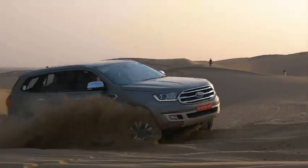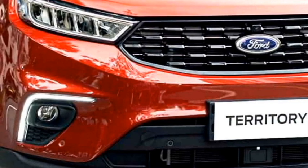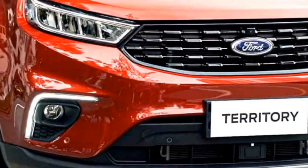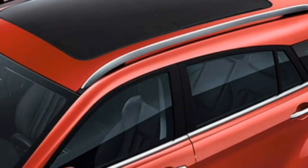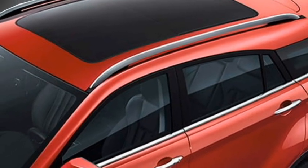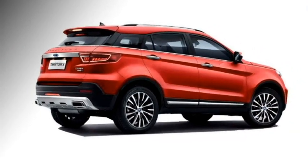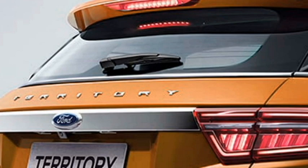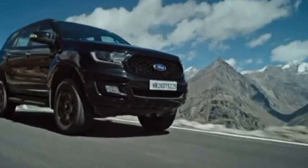The SUV is packed with a number of standard safety features including ABS with EBD, traction control, all-round 6 airbags, adaptive cruise control, auto emergency braking, blind spot detection system, lane keeping assist, hill launch assist, 360-degree high-definition camera, speed-sensing door lock, and rear parking sensors.